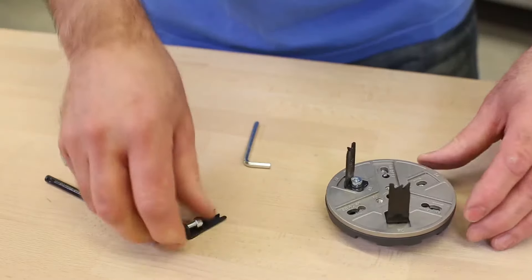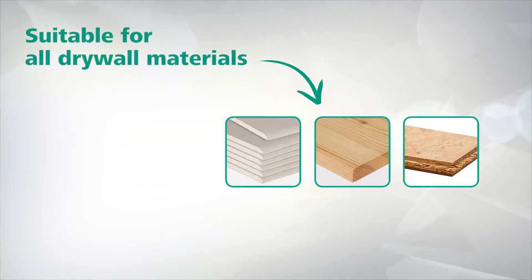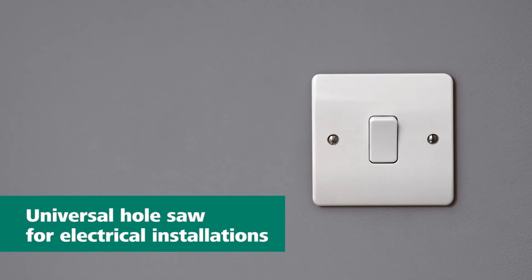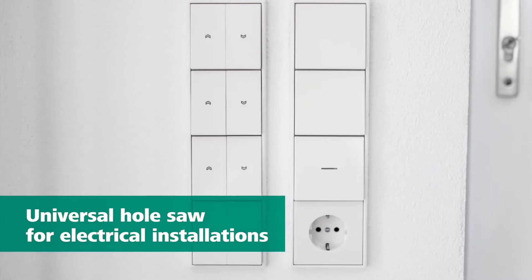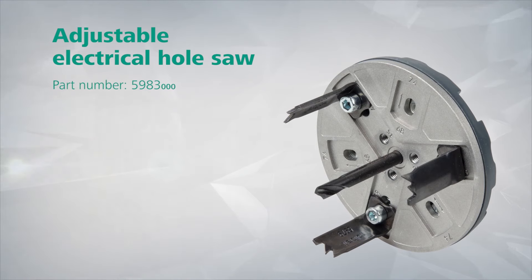The saw does not require batteries, as it is hand-operated. It includes an Allen key for quick adjustments, and is effective and durable across various materials while also compact for easy storage. The Wolfcraft Adjustable Hole Saw is an ideal solution for both professionals and do-it-yourselfers working on electrical installations. The price of this product in the U.S. is approximately $30.